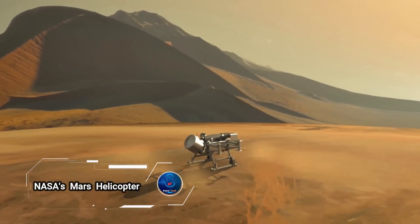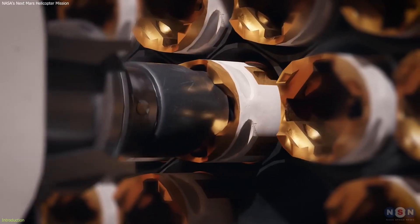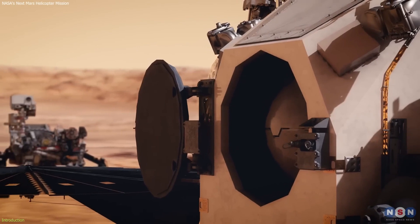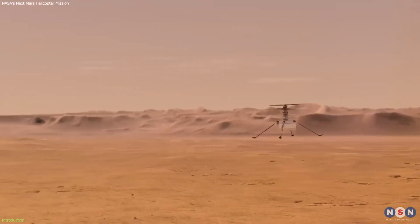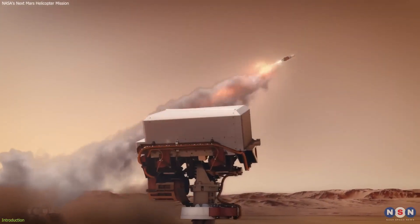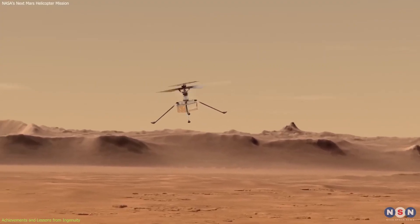NASA's Ingenuity helicopter has paved the way for aerial exploration on Mars, completing an impressive 72 flights by January 2024. Its success has set the stage for future missions potentially featuring advanced drones capable of reaching the Red Planet's most inaccessible terrains.